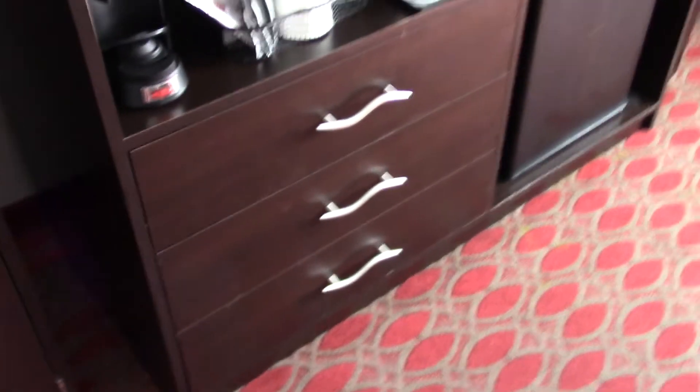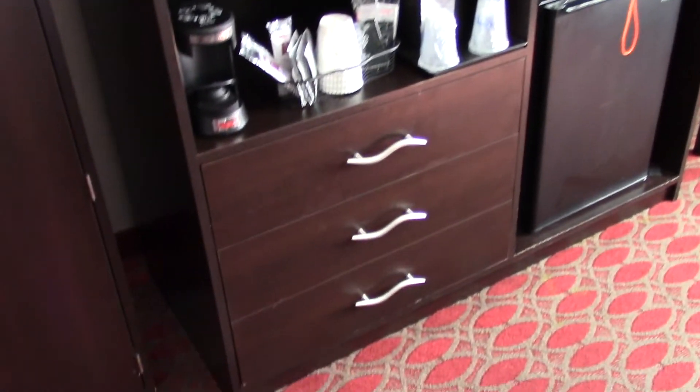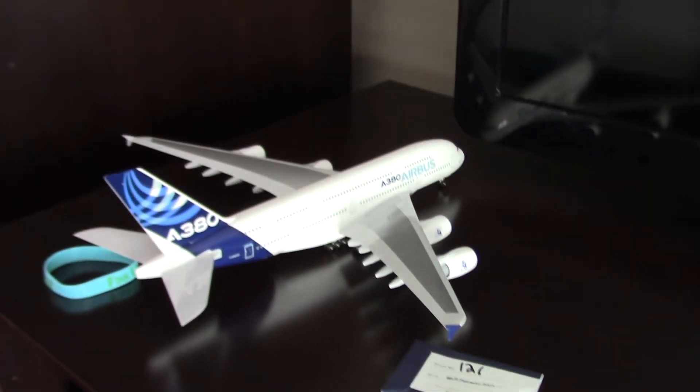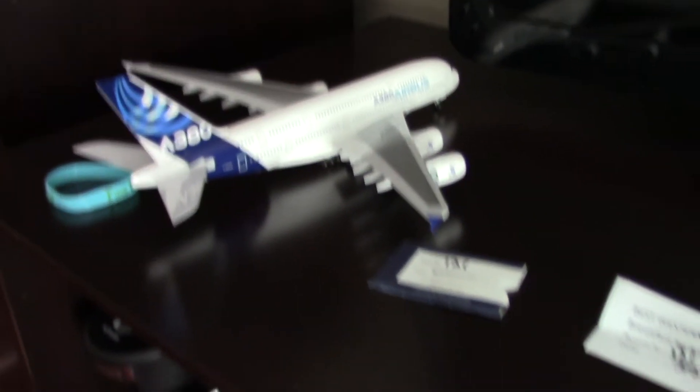Here we have a TV and some drawers, and here's the coffee maker. There's an ice bucket back there and the cups. It's a nice area to store things. There's my A380 plane model. Down here, you have three drawers.